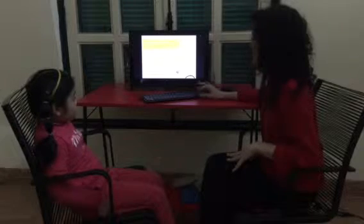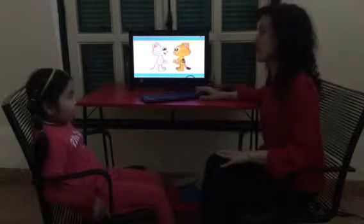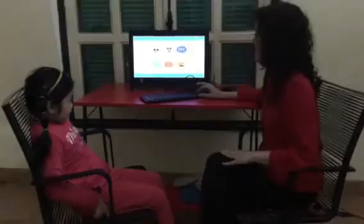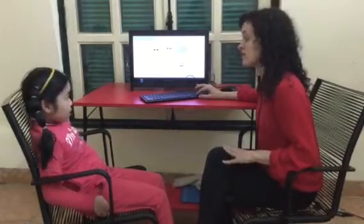Today we're doing our test 2 for Kindergarten 2. My name is Kate. What's your name? Good. How are you? Good. How old are you? Good. Alright.